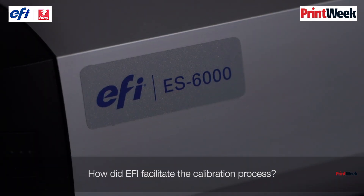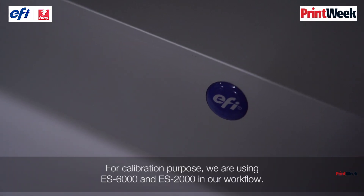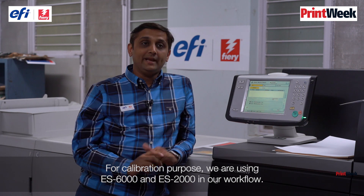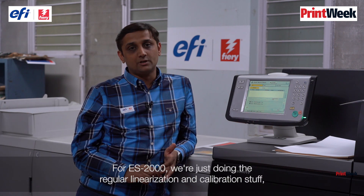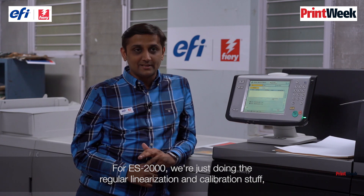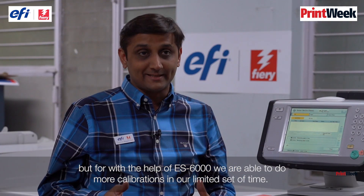How did EFI facilitate the calibration process? For calibration, we are using the ES2000 and ES6000 in our workflow. With the ES2000 we do regular linearisation and calibration. But with the ES6000 we are able to do more calibrations in a limited amount of time.